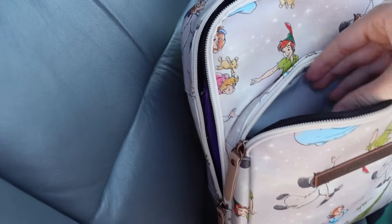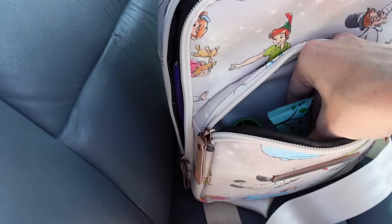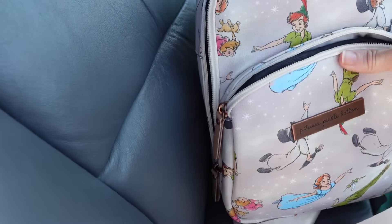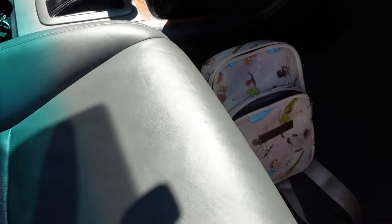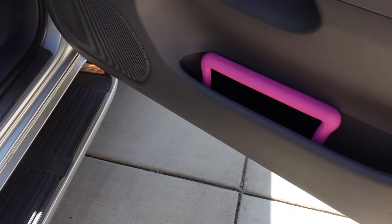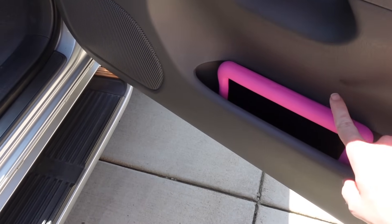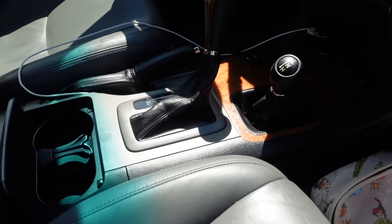The front compartment of the bag is actually insulated, which is really awesome. I have a few snacks in here that are easily accessible — we have our main snack bag in the back seat, but this is just for things that are really easy to grab quickly. I'm also keeping Ellie's tablet and her charger right up front with me so I can control and monitor her screen time a little more.